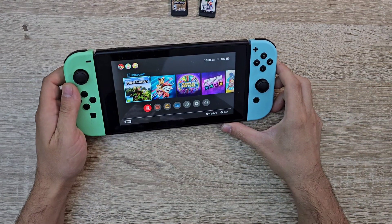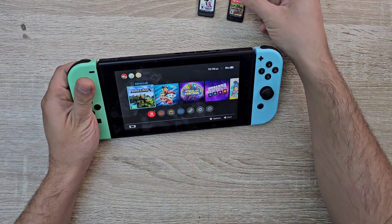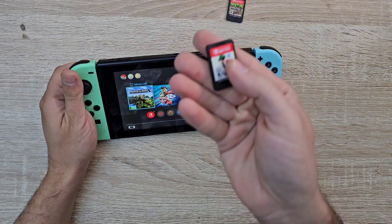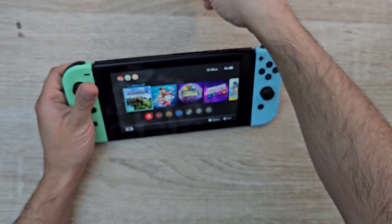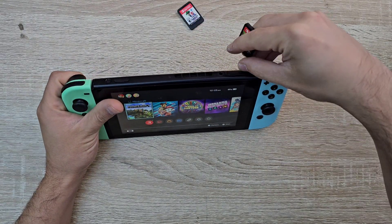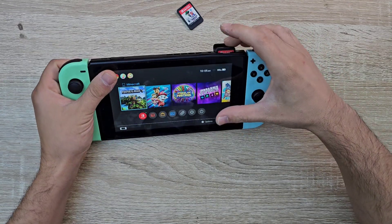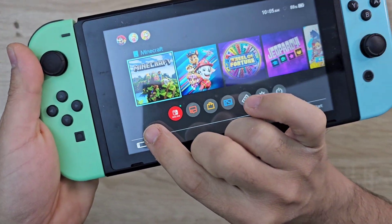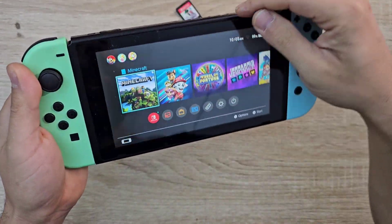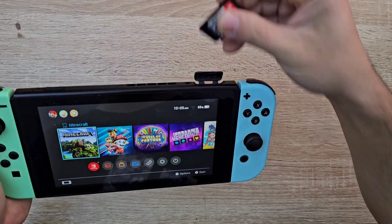I got a Nintendo Switch — the regular one — and the customer said the Switch is not reading the new Super Mario Bros. Wonder, but it reads all other games. Let's try to test it and see what the issue is. As you can see, Minecraft is working and reading, but let's see Super Mario.